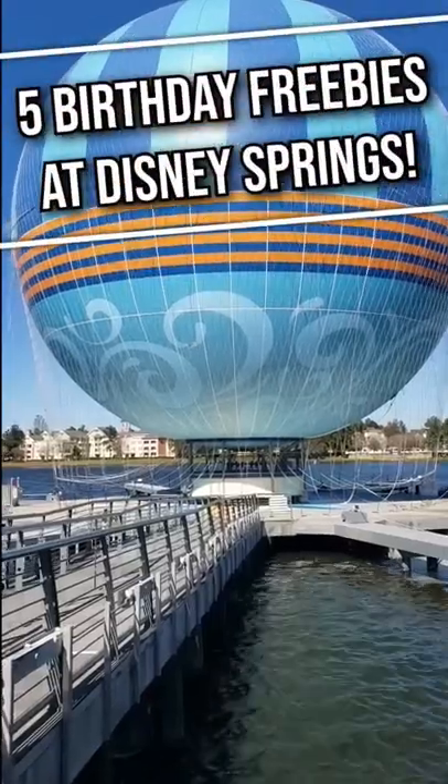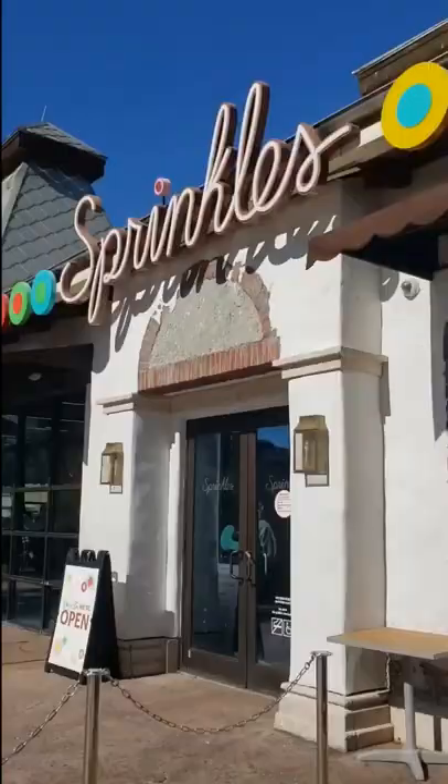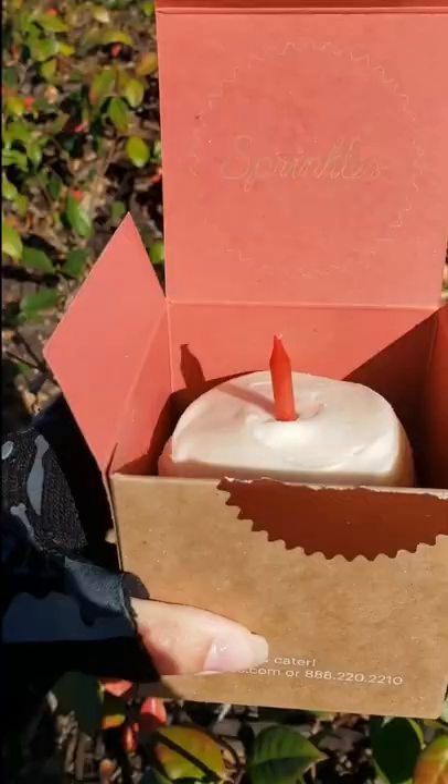Here are five birthday freebies at Disney Springs. Pick up a button at any Disney store, grab a Starbucks drink of your choice, then head over to Sprinkles for a yummy complimentary cupcake.